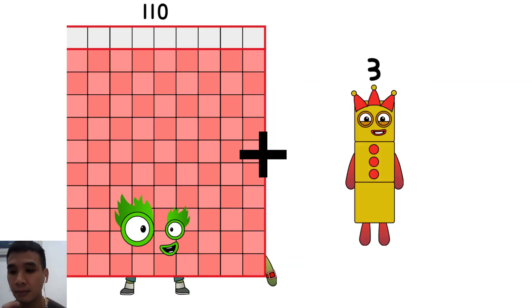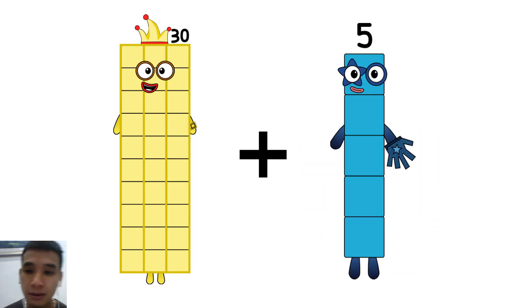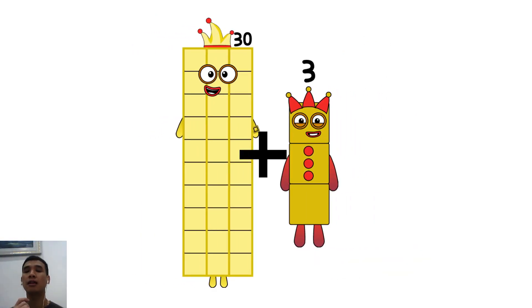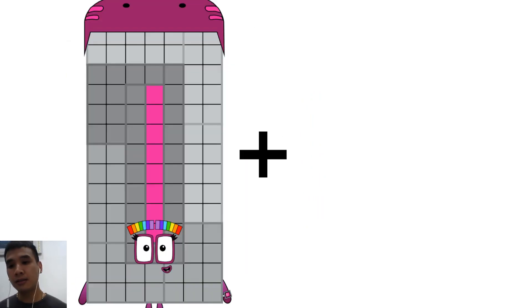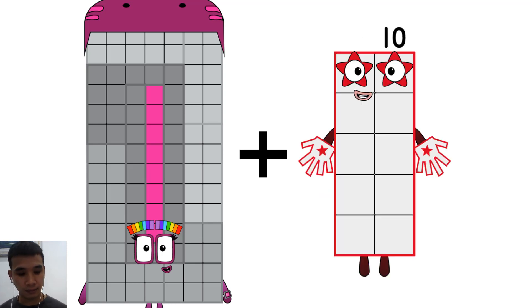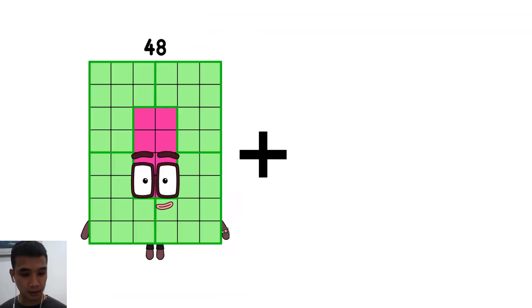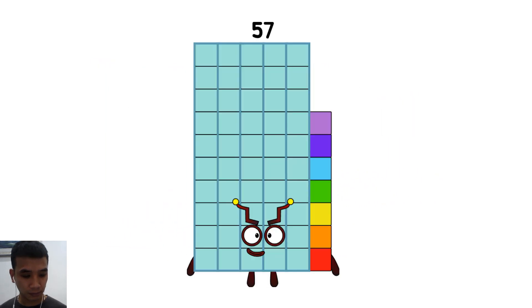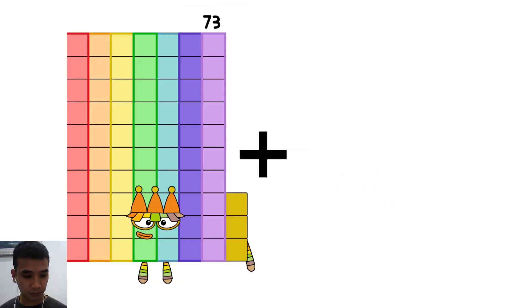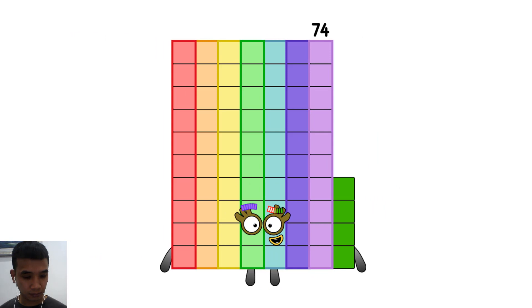110 plus 3 equals 3. 30 plus 3 equals 33. 98 plus 10 equals 108. 48 plus 9 equals 57. 73 plus 1 equals 74.